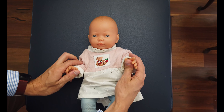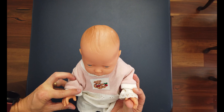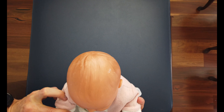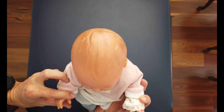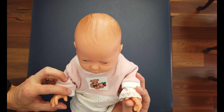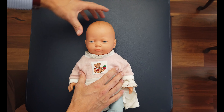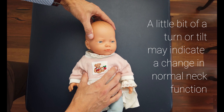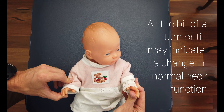What we do is hold the child's arms and pull them up. As we're pulling up, we're looking to see how well the head moves. Does it keep in a midline neutral position? Or is there a little bit of tilting going on? Or a little bit of turning? Or is there a bit of lagging behind? There can be many indicators of a little bit of neck dysfunction revealed by this test.